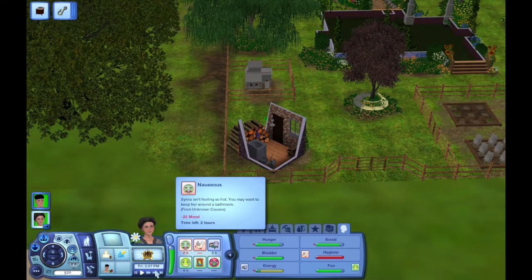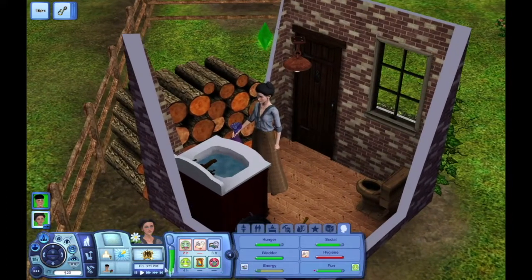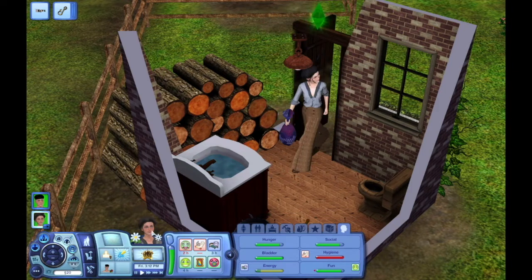She's gonna throw up in another two hours, unless it glitches and doesn't actually make her vomit. I still can't believe she's pregnant — this is gonna be such a problem. But we're about to sell produce, so I'm not too worried about it. We don't have anything to spend money on except bills.